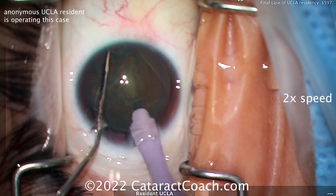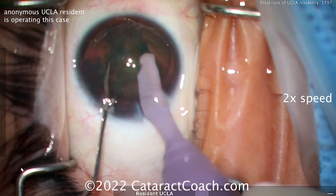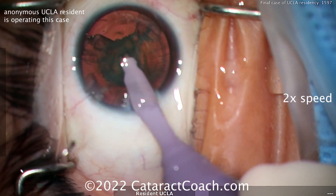Looks like a horizontal chop — I like it. You know, if you finish your residency a couple hundred cases in and you can do a chop technique, I think you've done pretty well. You've shown that you've got that great hand-eye coordination and can make things happen.